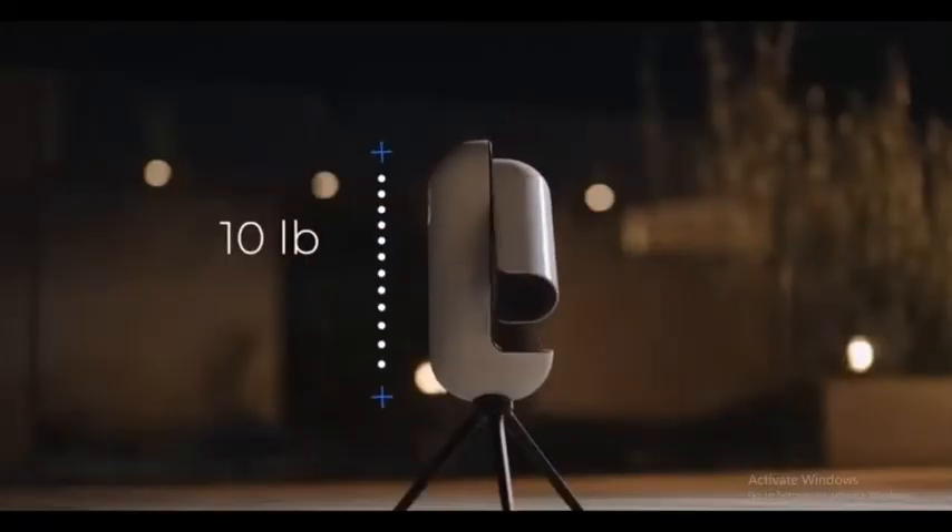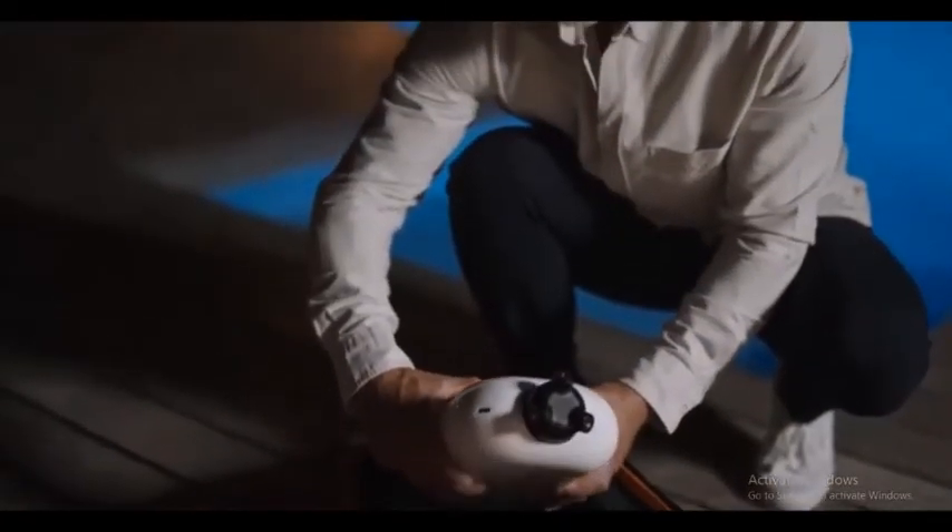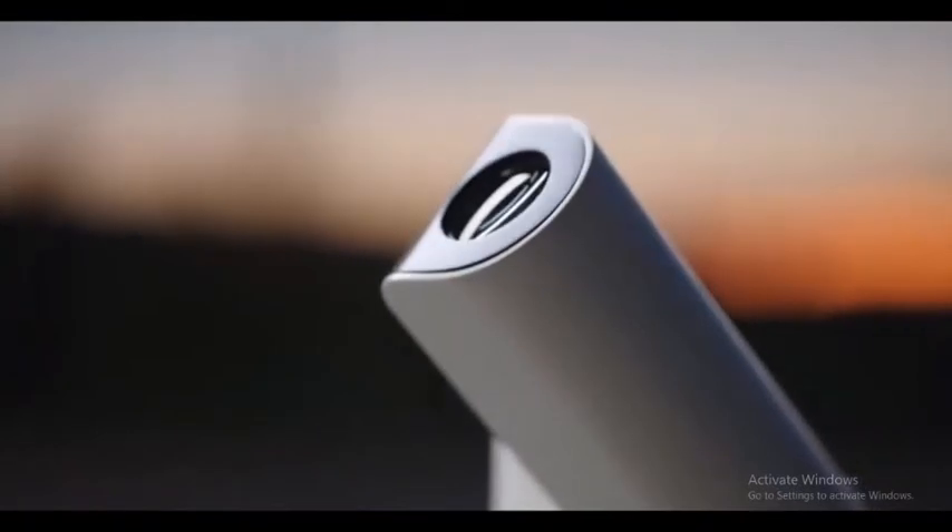Vespera only weighs 10 pounds, is 15 inches tall, and can fit in your backpack. It is time for you to go explore the world and experience breathtaking outdoor adventures.